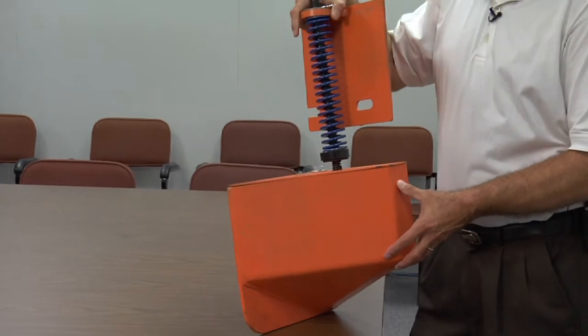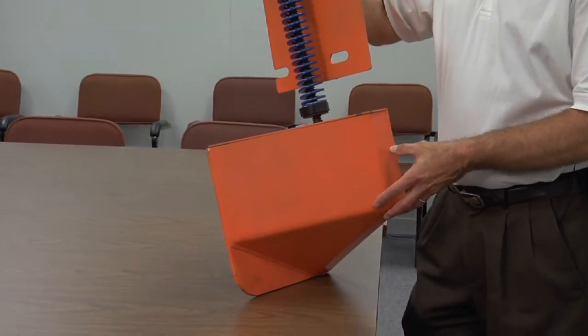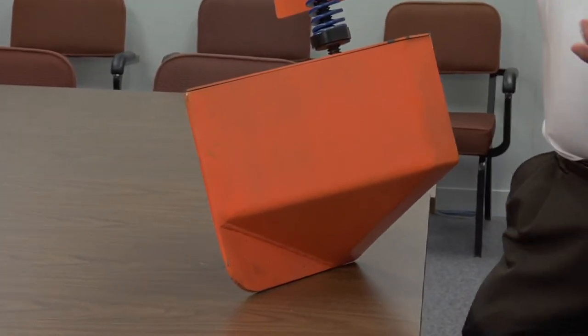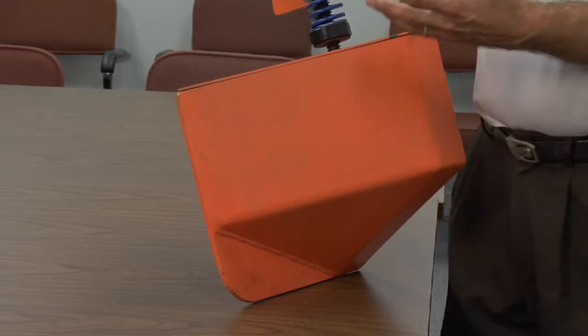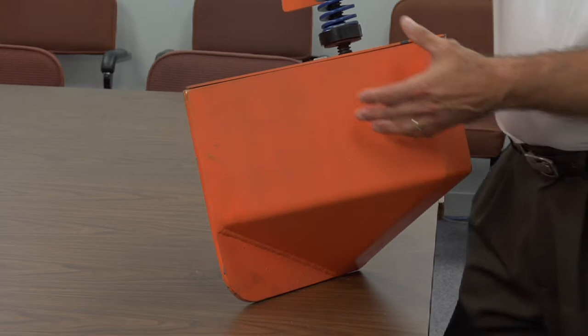This device essentially attaches onto a paving screed. It acts as an extruding device, similar to what you'd use to extrude frosting if you were going to frost a cake and wanted a particular type of decoration. This extruder will give us the 30-degree angle.